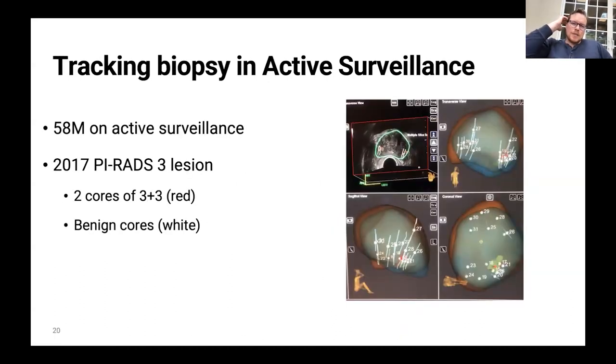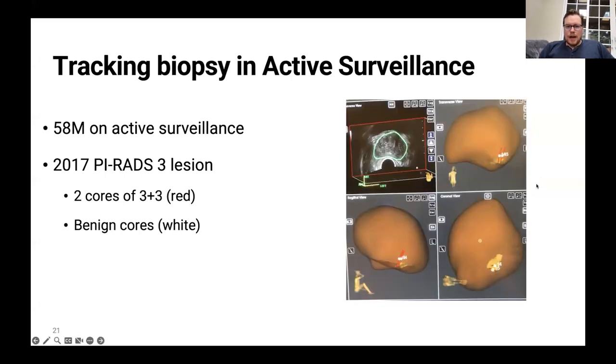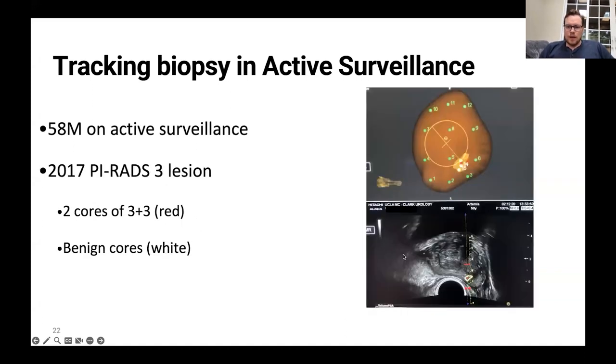How is tracking important for active surveillance? Take this example: a 58-year-old man on active surveillance who in 2017 had a PI-RADS-3 lesion with two cores of Gleason grade group one (three plus three), shown in red, and the rest of the cores benign. We're able to pull up exactly where that lesion was, and resample those areas at the next biopsy — going back to that exact area.